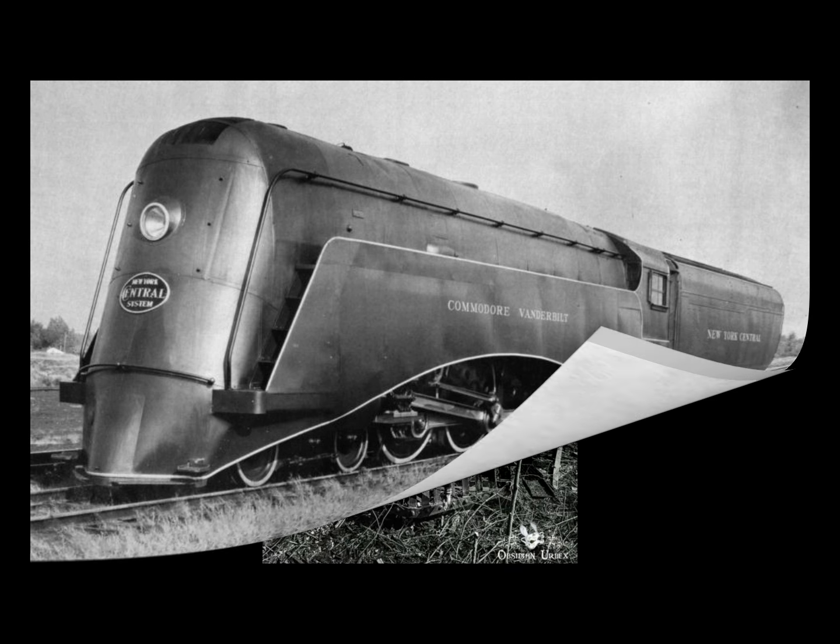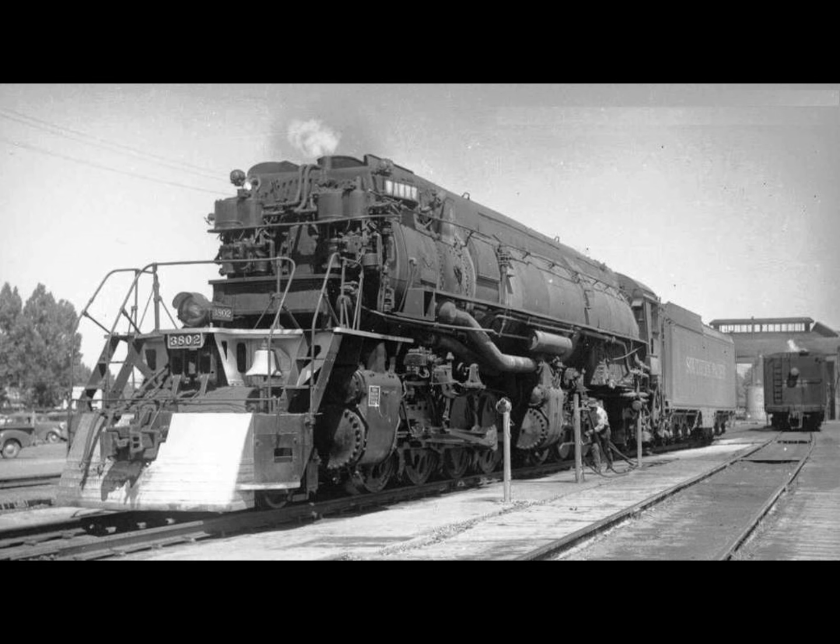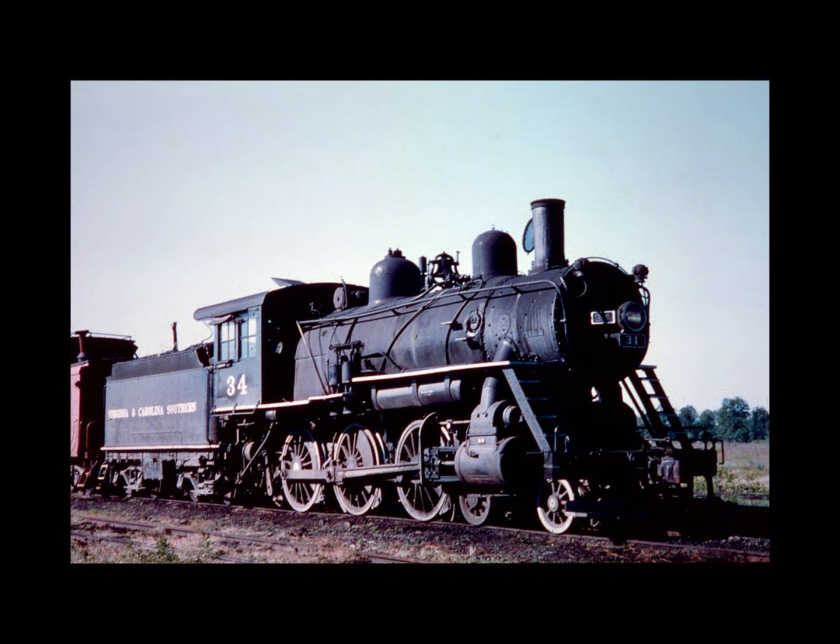The diesel electric was more cost effective than steam for several reasons. Multi-unit operation allowed one engineer to control many diesel units, and the diesel's ability to start a heavy train without assistance let railroads haul more tonnage with fewer crews, cutting personnel costs. Railroads were also able to eliminate many short helper grades, resulting in further savings — until the development of safe remote radio-controlled operation. Though even with radio control, some railroads still preferred manned helpers on steep mountain grades.